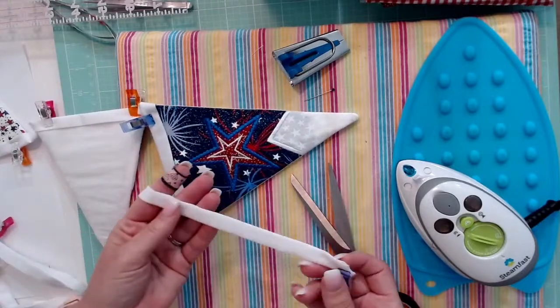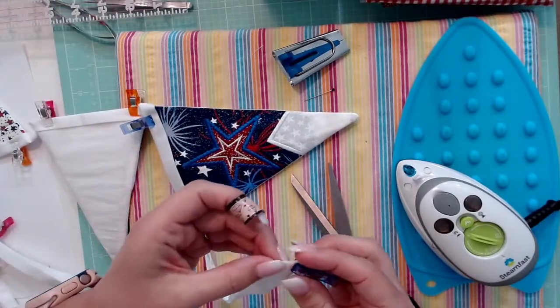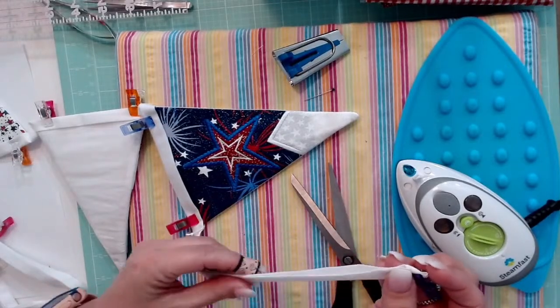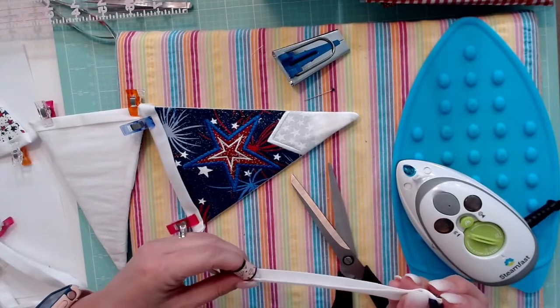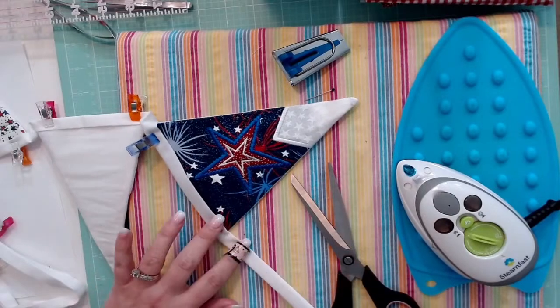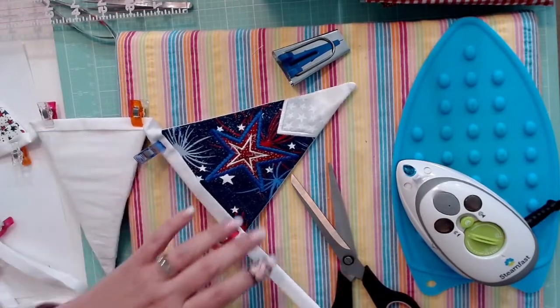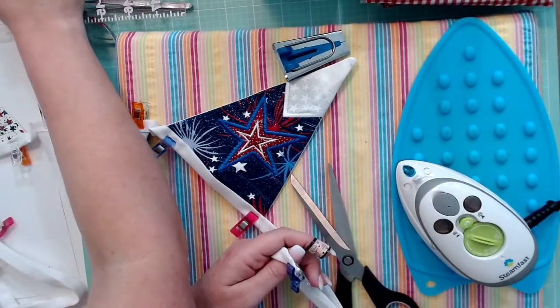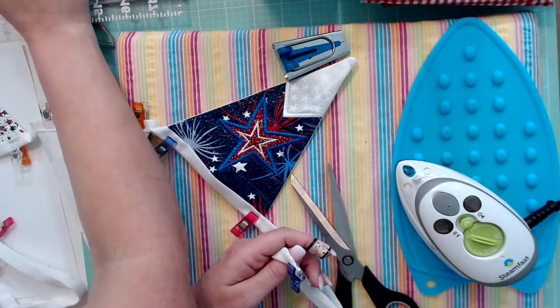Now we have everything clipped. I'm going to bring this to the sewing machine and we're going to start at one end. We're just going to stitch as close as we can to the bottom — maybe an eighth of an inch, close — and go down the whole thing.